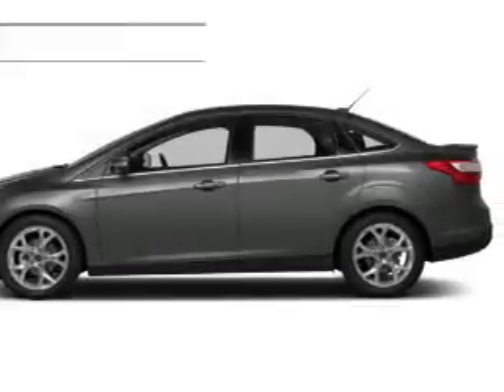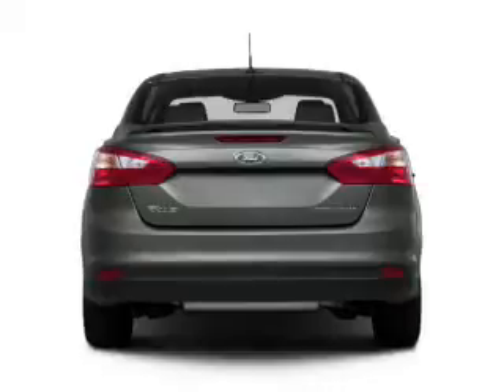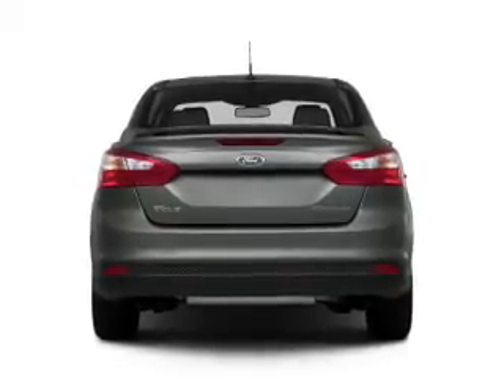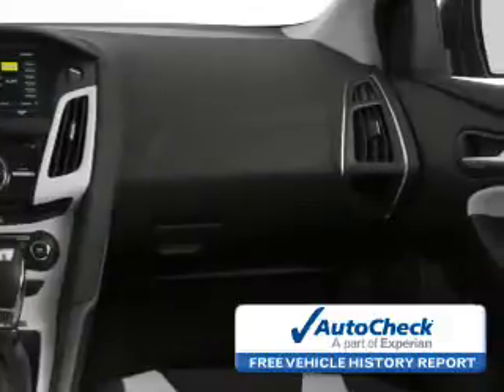A passenger airbag, low tire pressure warning, front ventilated disc brakes, and anti-lock brakes. Be confident in your purchase with an AutoCheck Vehicle History Report, the industry's trusted vehicle history provider.